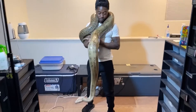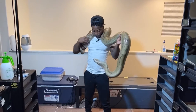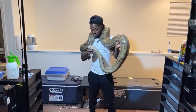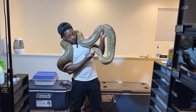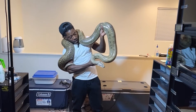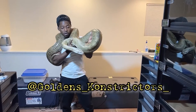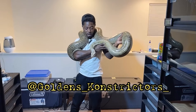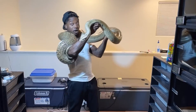All right, I'm gonna go ahead and end this video — she's getting heavy around my neck. Don't forget to like, subscribe, share, and follow on Instagram at goldens_constrictors with a K underscore. We are out!